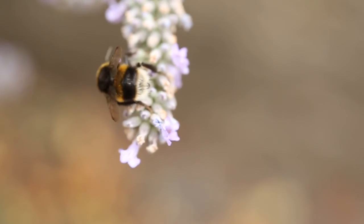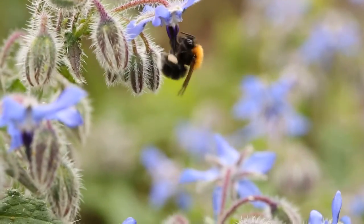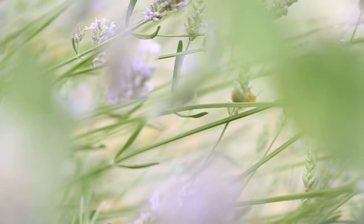Your observations will help us develop a better understanding of which bumblebee species visit gardens and allotments and which flowers we should grow more of.